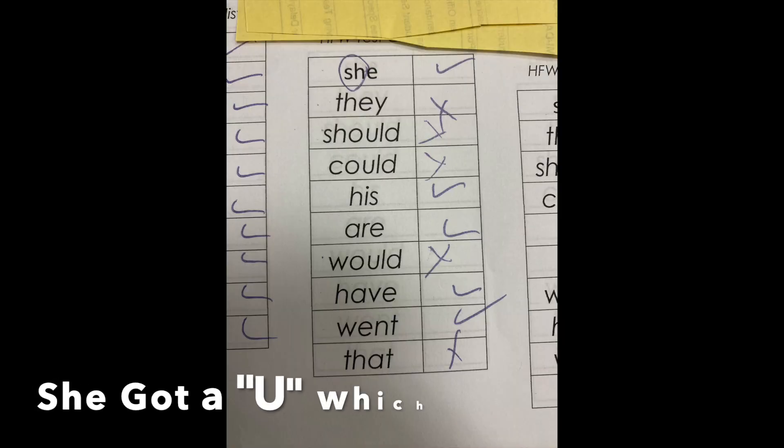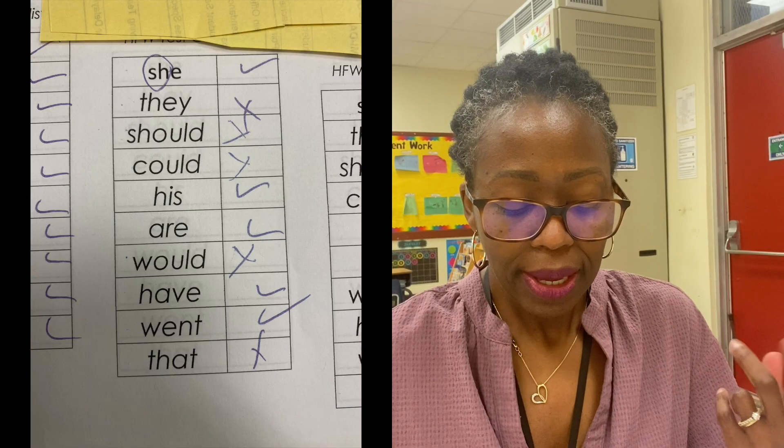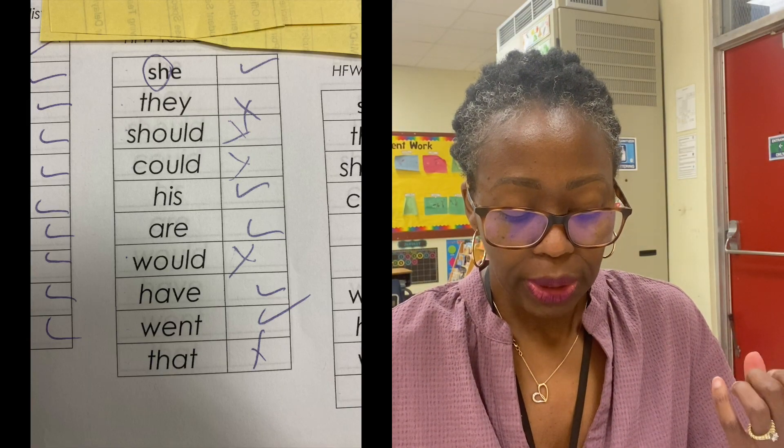Then on the next test, the following week on December 21st, she got a U, which is the equivalent of an F. She did not know the words they, should, could, would, and that once again. So she went from having A's to having a C and then to having an F.